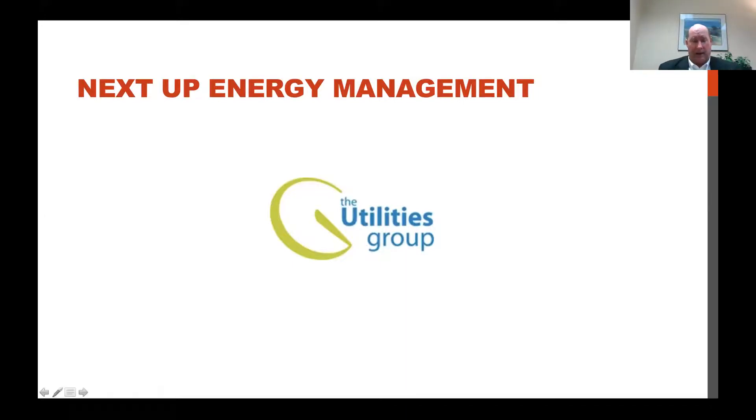Circling back on financial management — cost savings can be found in many places, and energy management has been an emerging area. We partner with companies like Marianne's to provide the opportunity for savings on energy costs. That's the connection I wanted to make before introducing Marianne, who can explain what her company does and how they help organizations save money on energy.